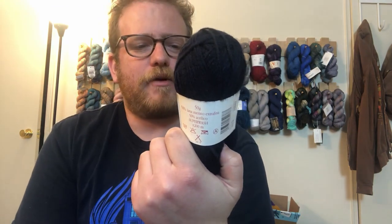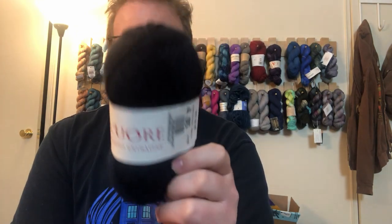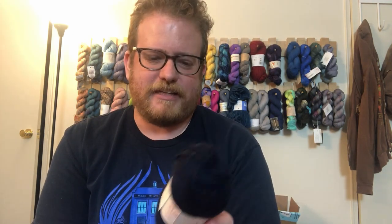What I got was — I hope I'm pronouncing this right — Merino extra fine yarn. I'll put all the info in the description below in case anyone's interested. It's extra fine Merino yarn, 50% Merino and 50% acrylic. I got four skeins of this.